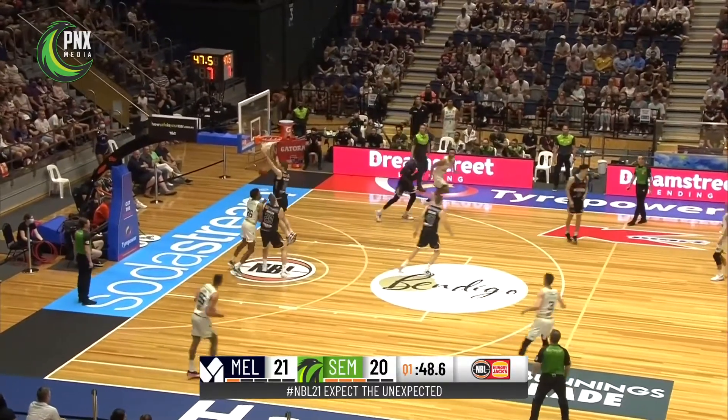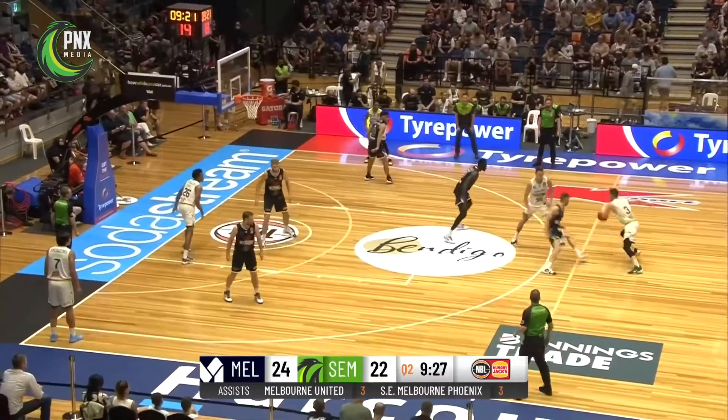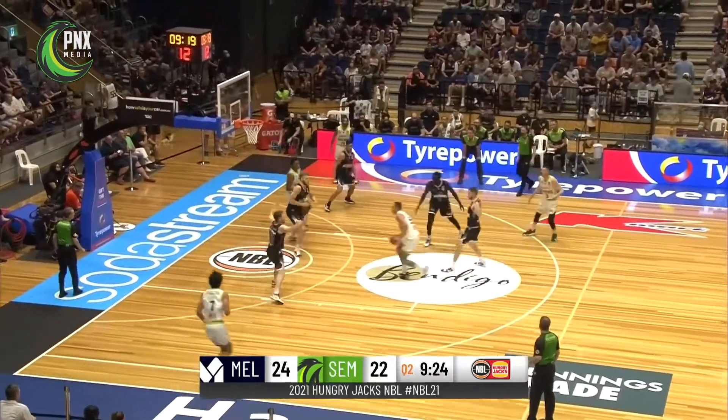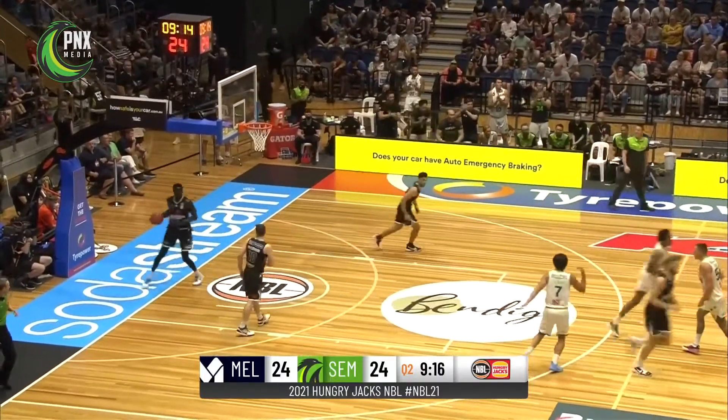Almost pinched it away from Moore there. Beautiful move himself. Saw it on display there — the pass. Kreek, all the way for two.